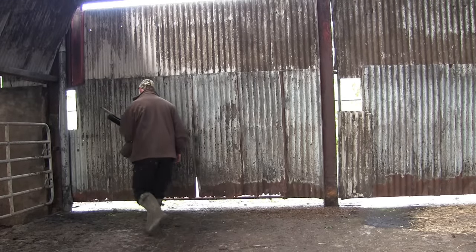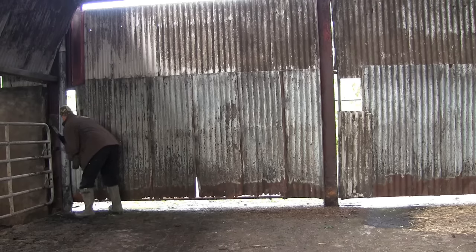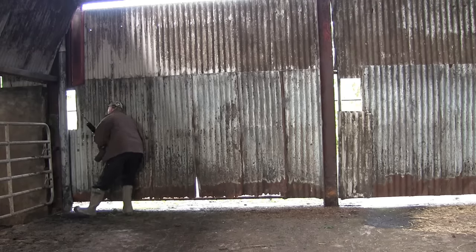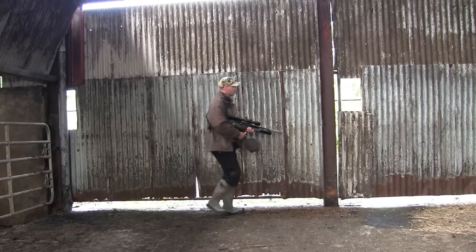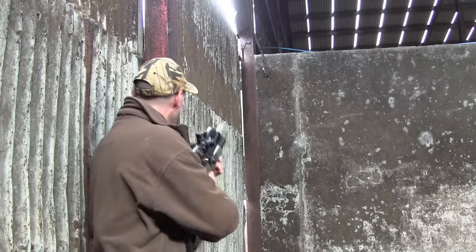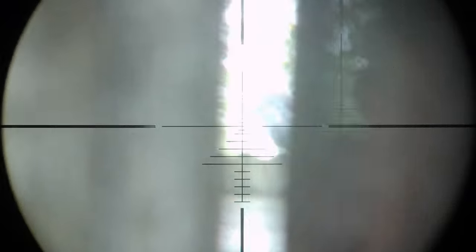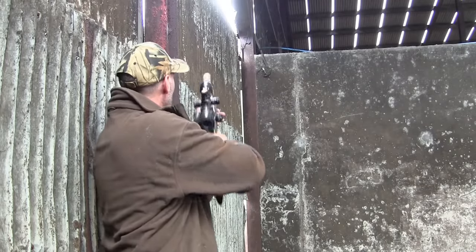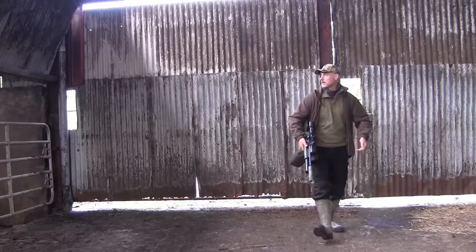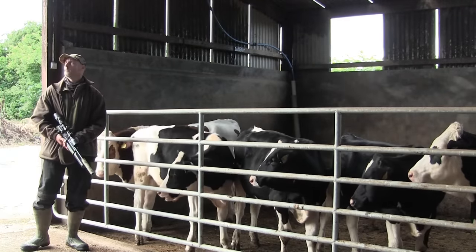I decided to have a look out the back of the shed, as there are a few trees and some overhead wires that you'll get jackdaws sitting on at times. I couldn't see any jackdaws sitting on the treetops or the wires, but there was one sitting on the roof of an adjoining building. The only way I could get a shot at it without opening the door — which probably would have spooked it anyway — was the gap between the door and the door post, which the bird lined up perfectly with.